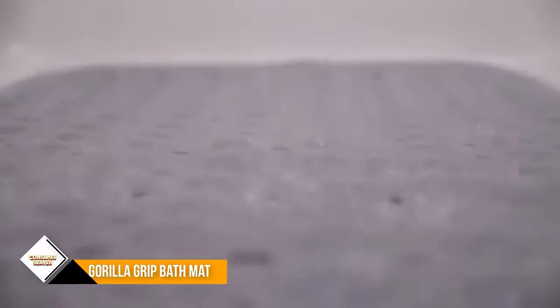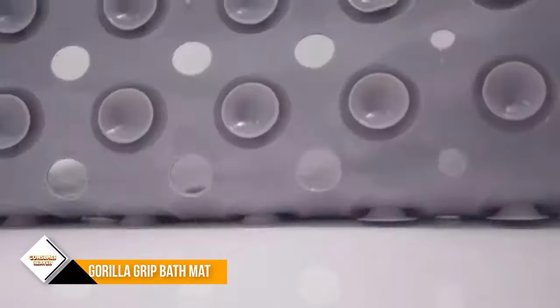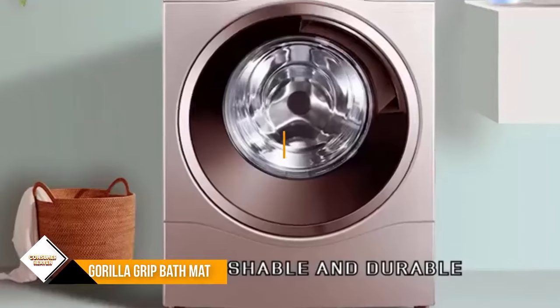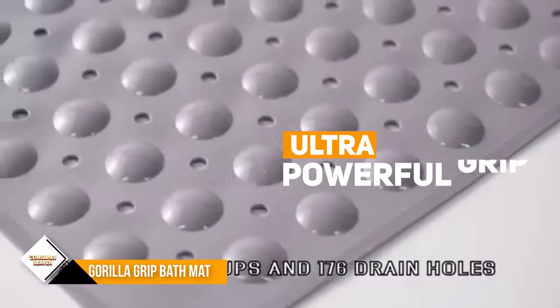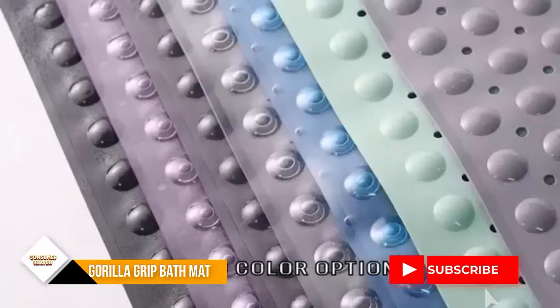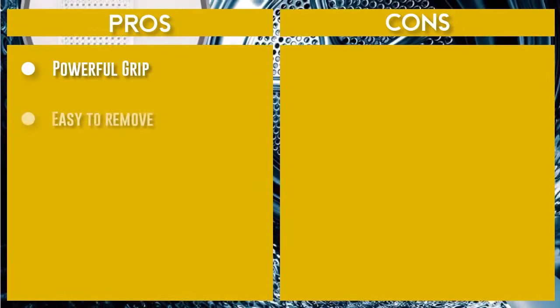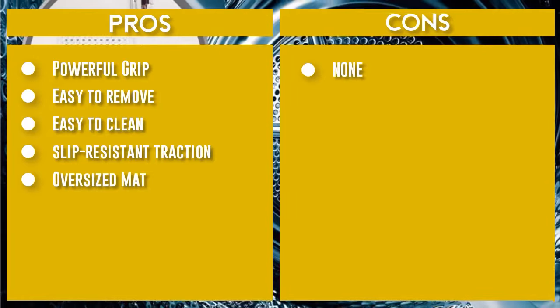This mat can be washed in the washing machine. It is recommended to wash your mat before first use and rinse and dry it after each use. Keeping your mat clean will help uphold its fresh appearance and remove the oily and slippery build-up that may occur from soaps. Featuring hundreds of suction cups to secure the mat firmly in place on smooth, clean, non-textured and non-tiled surfaces, this mat is easy to install and a great choice for any home, gym, or spa.